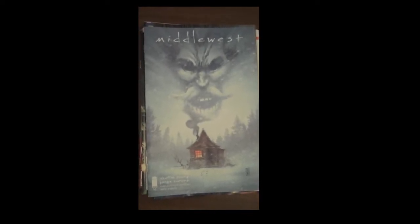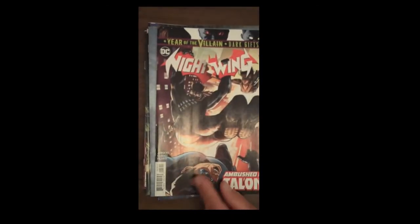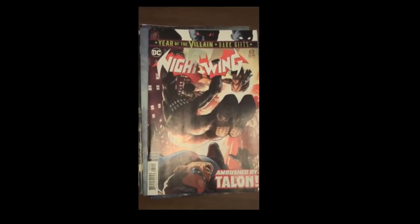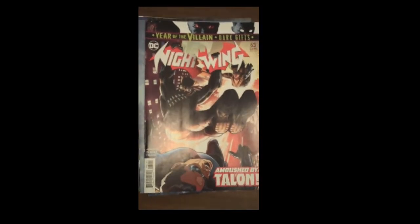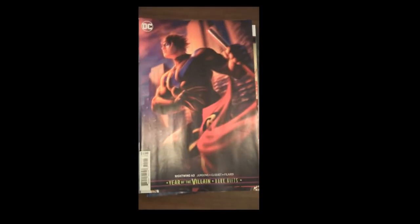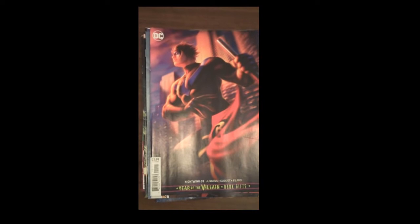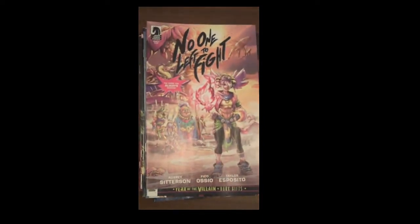Next up from DC, we have Nightwing Issue 63, with their part of the Year of the Villain Dark Gifts tie-in. And then again, one of the beautiful variant covers is Nightwing Issue 63 variant cover. Next up from Dark Horse Comics, Issue 2 of No One Left to Fight.